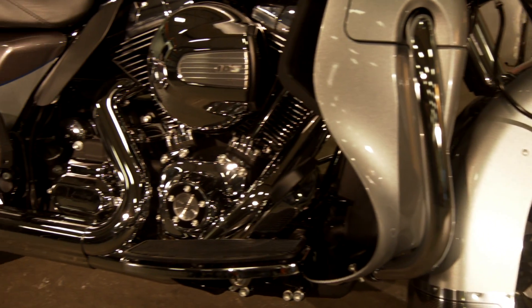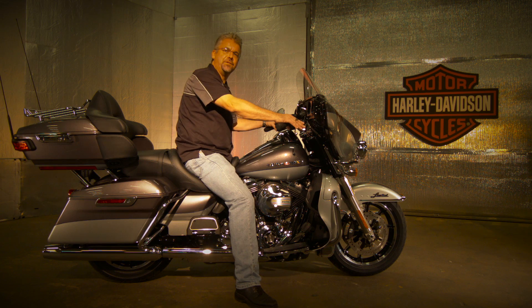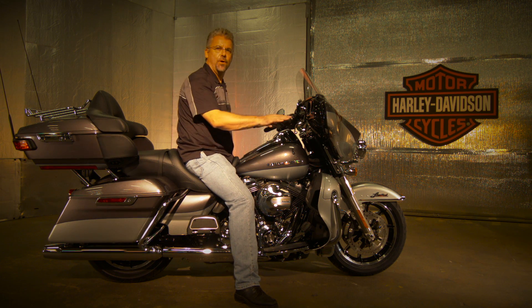For Harley-Davidson, the Ultra Limited is the flagship. If you really want to take it up a few notches, you can go to the CVO — Custom Vehicle Operations — where you'll take the engine up to a 110 and add a lot more chrome.